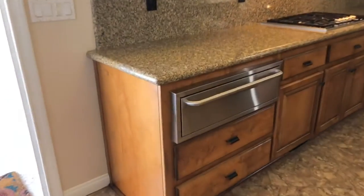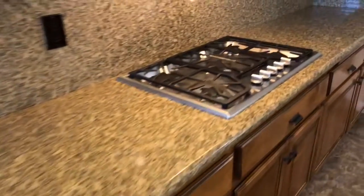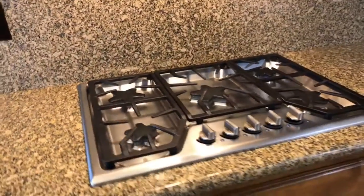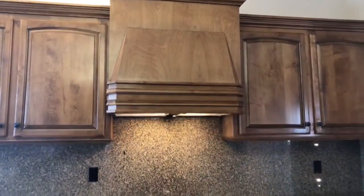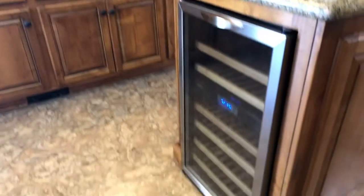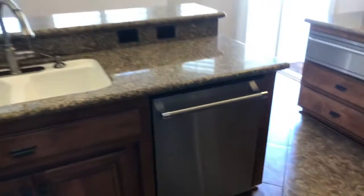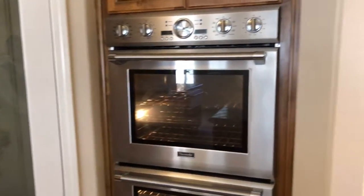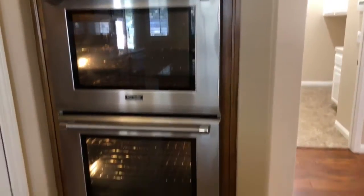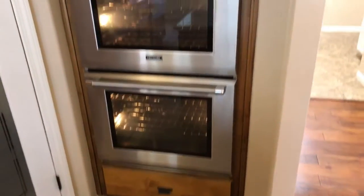Back to the kitchen — we have a warming drawer, five burner range, custom cabinetry with a hood, wine fridge, dishwasher, a walk-in pantry, and dual ovens. Thermador — really high-end.